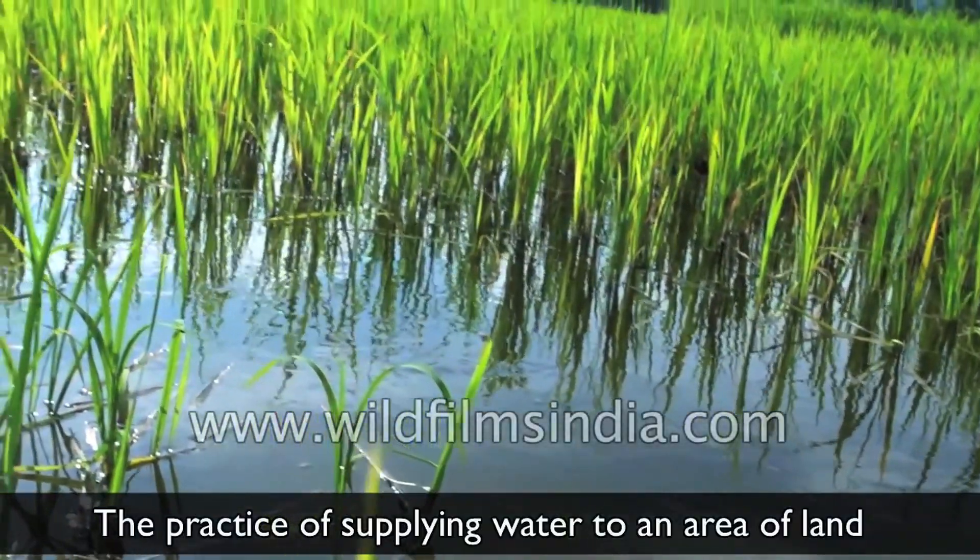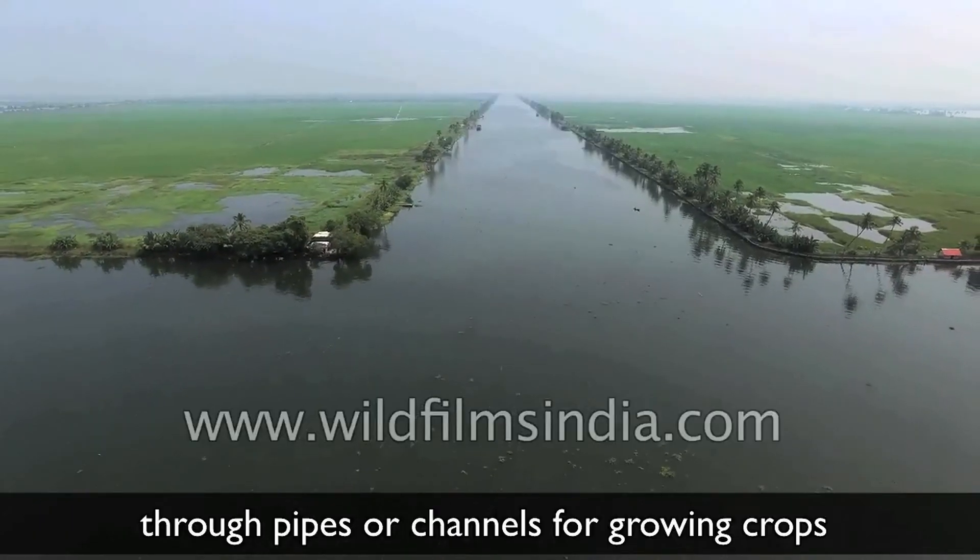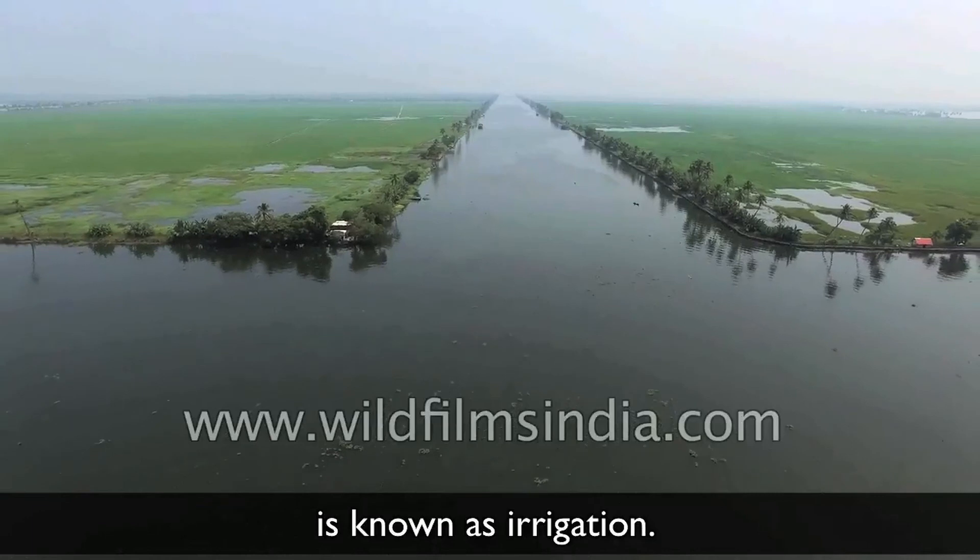The practice of supplying water to an area of land through pipes or channels for growing crops is known as irrigation.